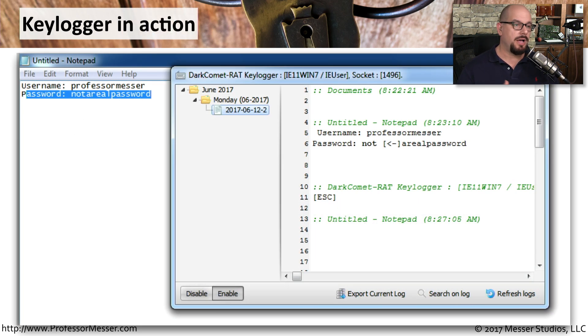I installed the Dark Comet Remote Access Trojan in a lab that's completely isolated from the rest of my network, to give you an idea of what some of the bad guys would see once they receive these logs.